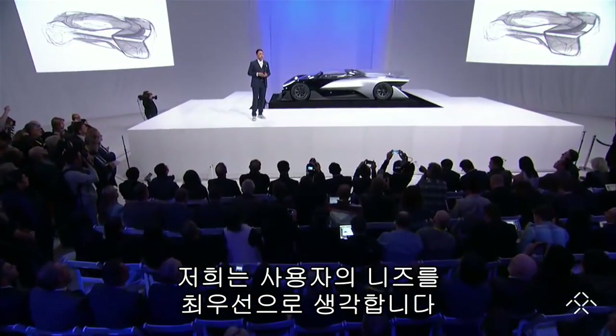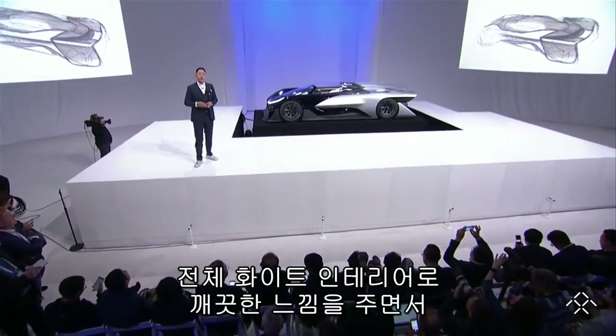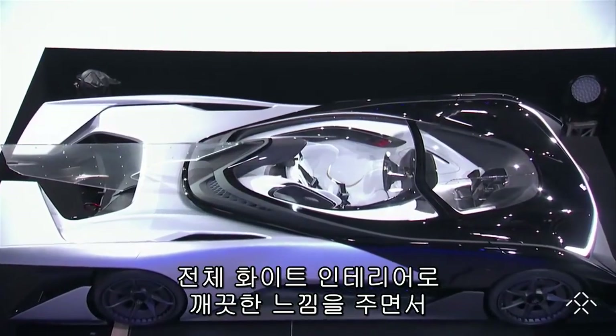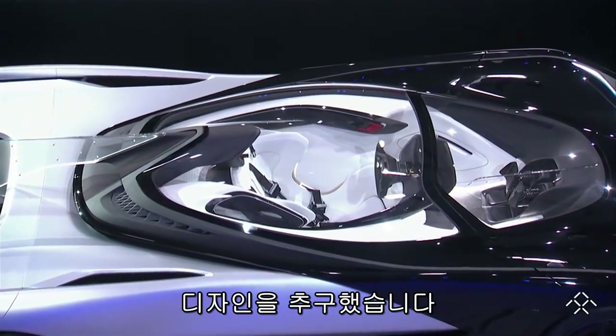We put the user's needs first, and that begins with the interior. We started with an all-white interior — a pure and extremely clean aesthetic that wouldn't be practical in a traditional internal combustion race car.